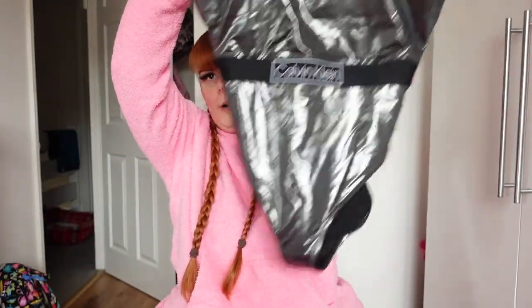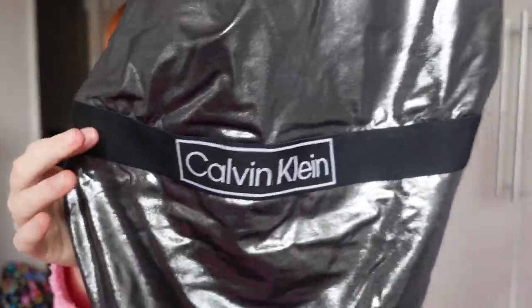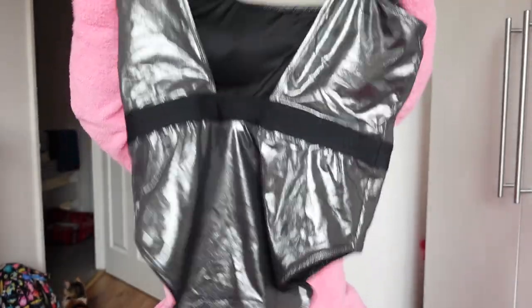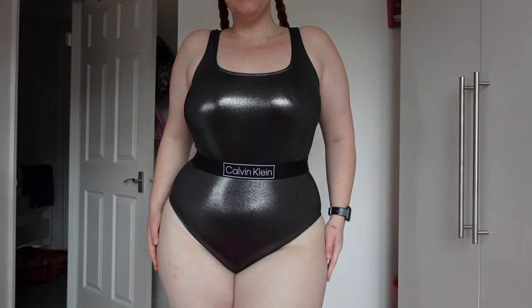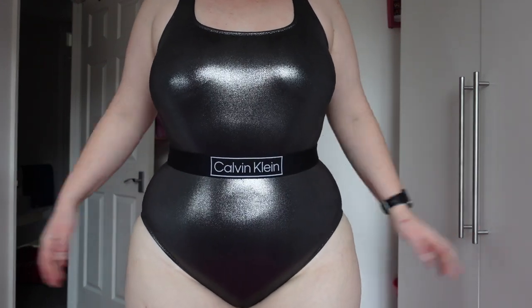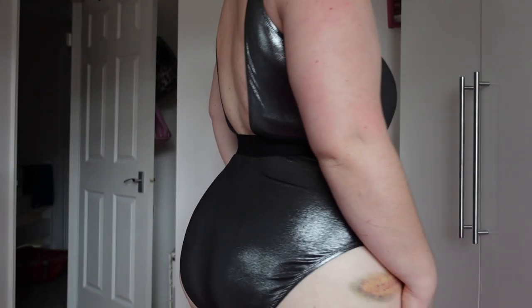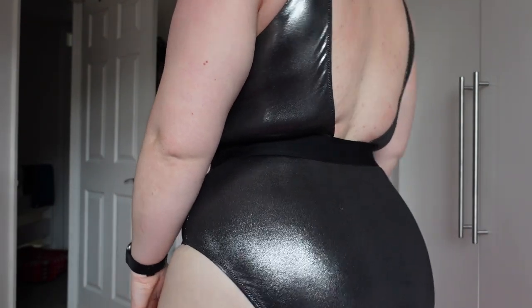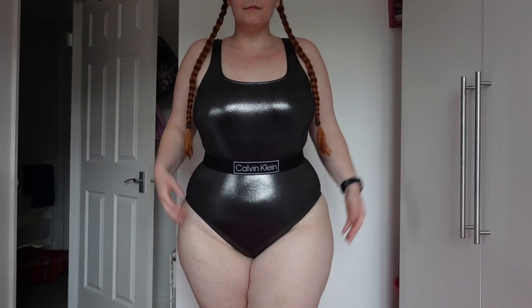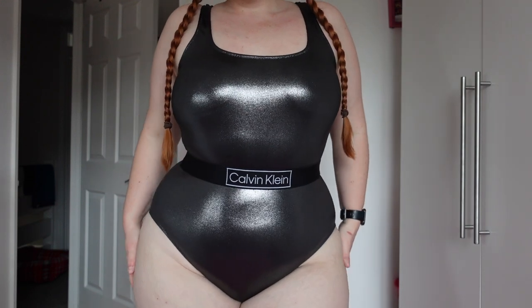Next up we have a swimsuit in that nice foil print. It's full coverage with a kind of waistband built into the middle, and the back has a nice V cut-out. It's £100, which is quite expensive. The waist part does a really good job of cinching in my waist - it makes me look snatched - and it fits very well overall. The bottoms aren't as tight as I expected. It doesn't super flatter my hip shape but it's very family friendly - not tons of skin or cleavage on show.